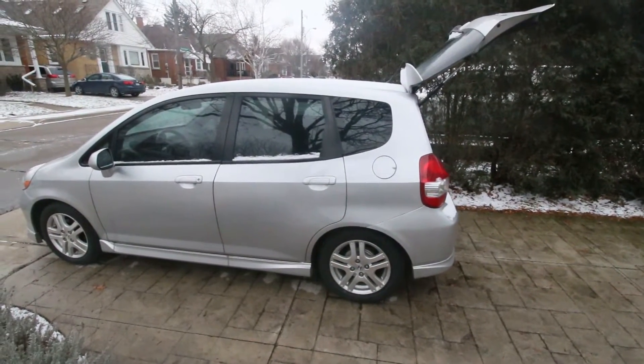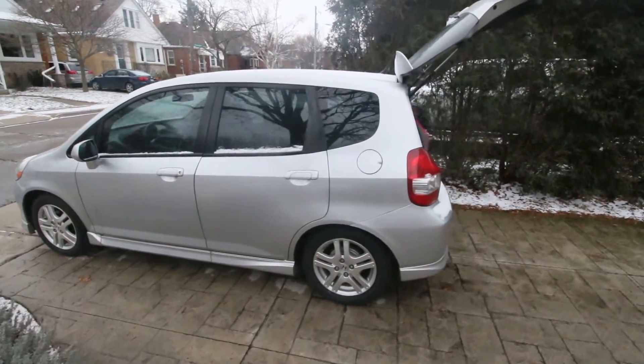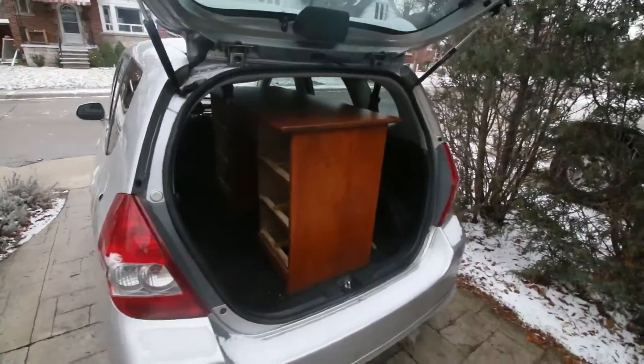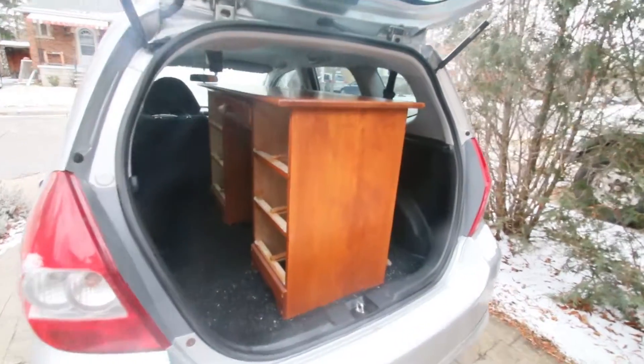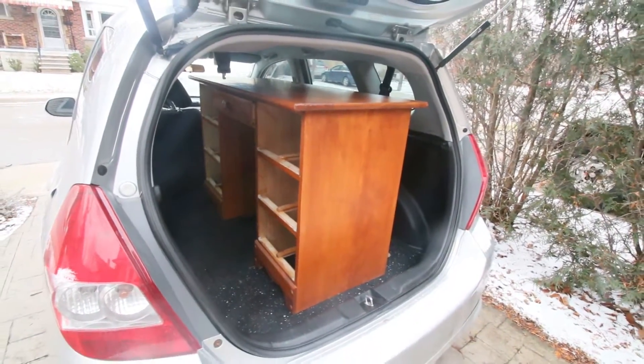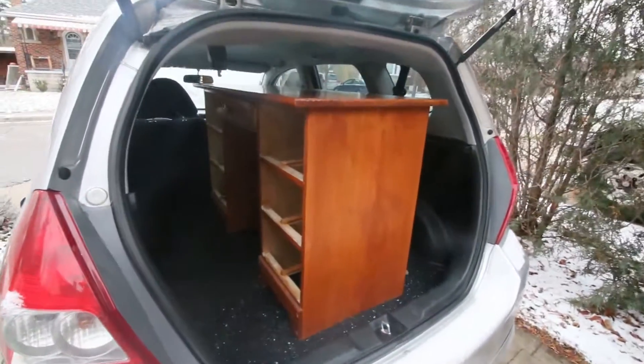This is a Honda Fit Sport. It's a really small car with lots of room inside, lots of storage room — it's kind of like a little minivan. It has good fuel efficiency, good maneuverability, a tight turning radius, and you can put lots of stuff inside.